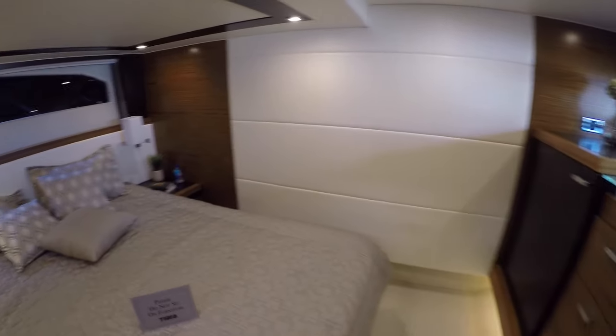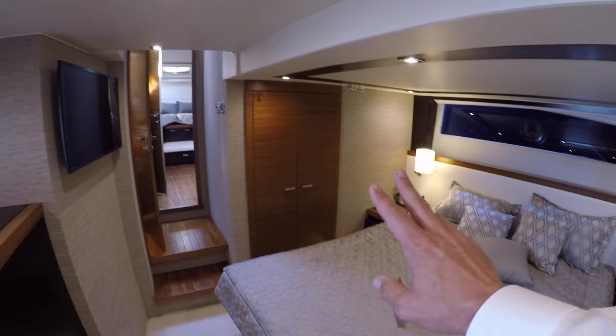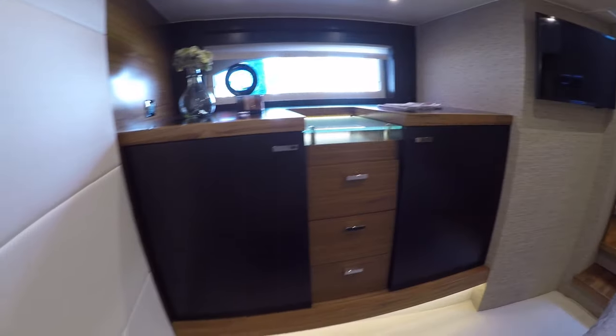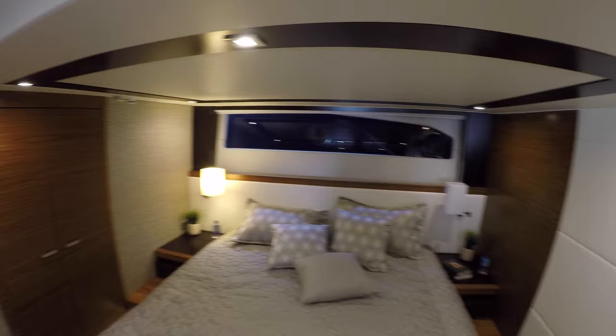Here we are in the master. We have a full-size — I would call this like an Eastern King — it's a very large bed. There's a hanging locker here, a television, an armoire, and a washer-dryer unit behind this cabinet. Nice opening windows with portholes for cross ventilation.